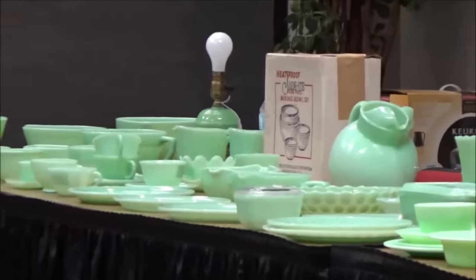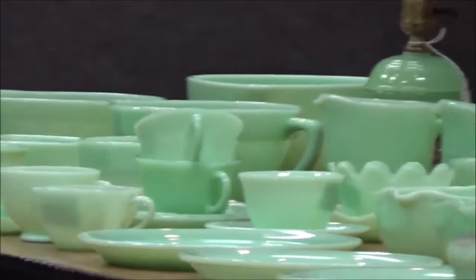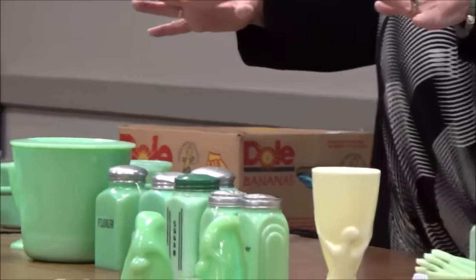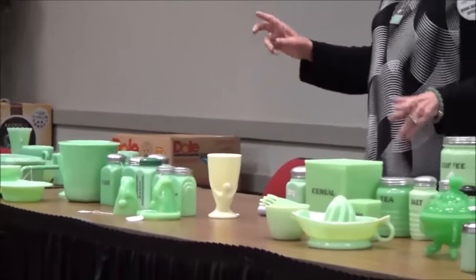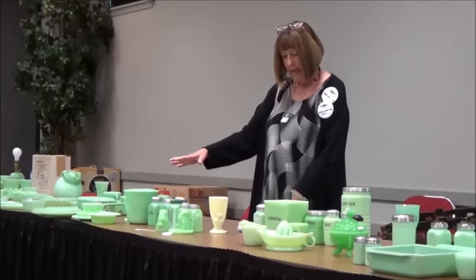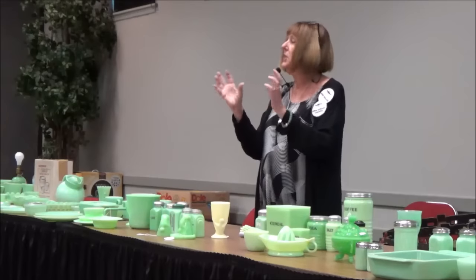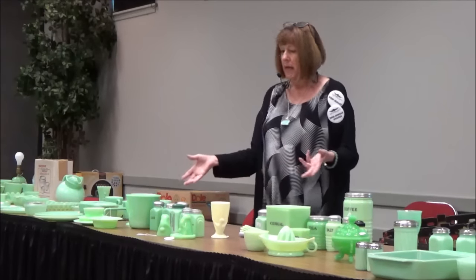The first company that came out with it was McKee, and these pieces here are all McKee. You can see there's a little bit of color variation between the three companies, and sometimes it makes it easier to figure out which one it is by the color. In the 1930s they called this color Skokie Green. Basically they took green glass scraps and added a brand new opaque material to come up with this color.